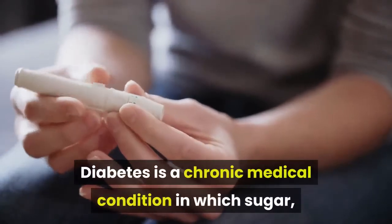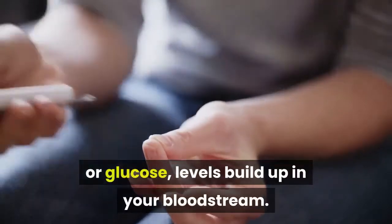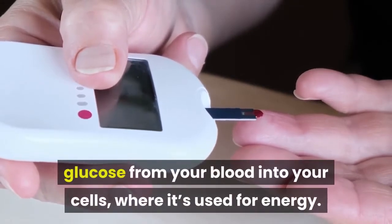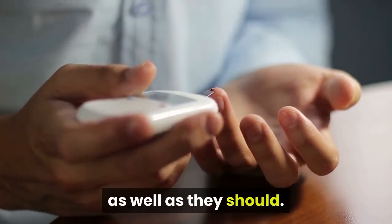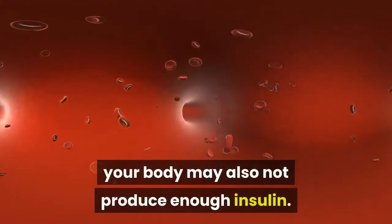Diabetes is a chronic medical condition in which sugar, or glucose, levels build up in your bloodstream. The hormone insulin helps move the glucose from your blood into your cells, where it's used for energy. In type 2 diabetes, your body's cells aren't able to respond to insulin as well as they should. In later stages of the disease, your body may also not produce enough insulin.